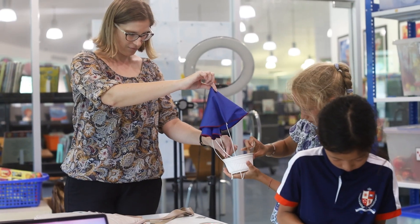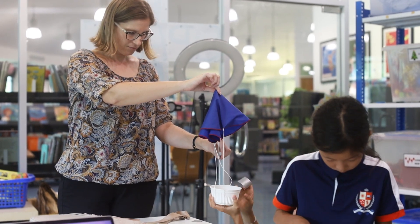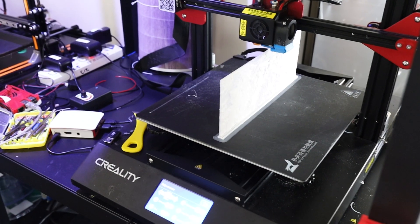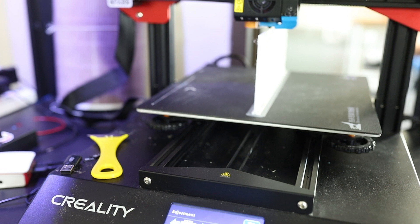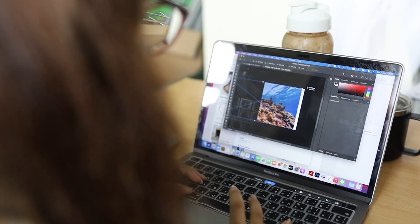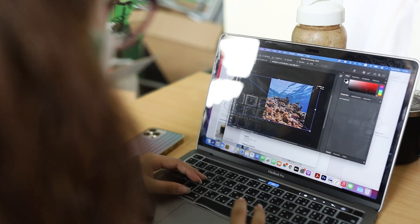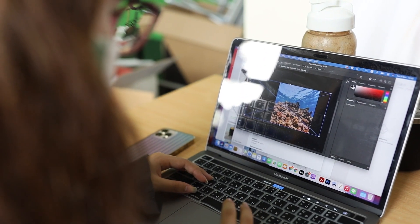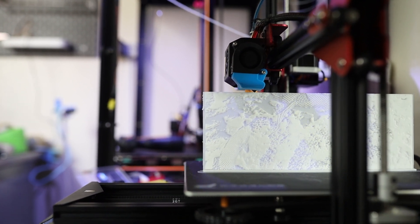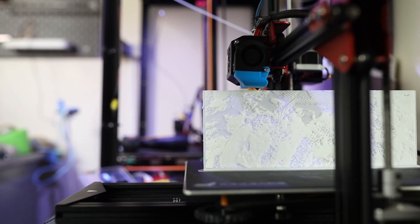The Makerspace provides students with a space to explore their creativity and try new things. By experimenting with different materials and technologies, students can develop their creativity and imagination. It also encourages problem solving, often through open-ended projects with real-world applications, which helps students to see the practical applications of the concepts they are learning in the classroom.